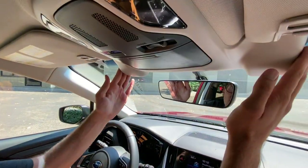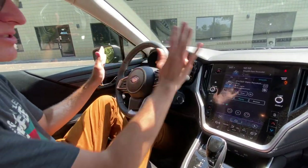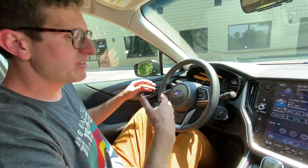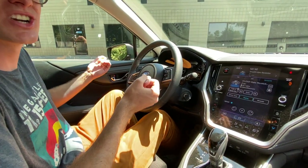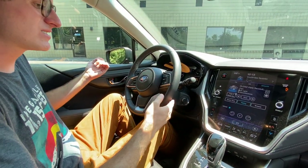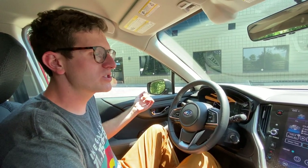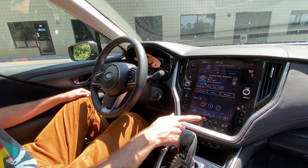Driver assistance technology using EyeSight — so it will help with lane keep assist and will be able to stop you in an emergency. It's a modern car — very comfortable, well-made — but it's like it's lost a little bit of the weird charm. That old car just has so much quirkiness in it. This feels pretty normal, which is what consumers want nowadays. They don't want a car where they have to flick a lever to go into four-wheel drive.